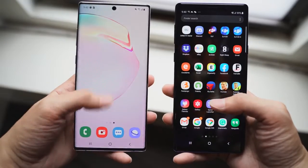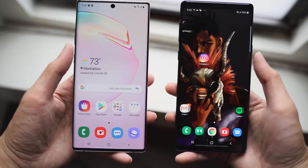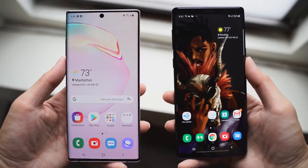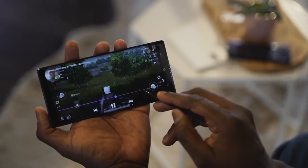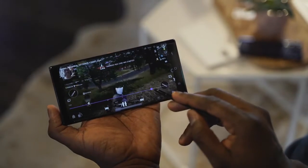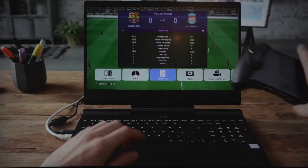Both devices are running the latest One UI software from Samsung on Android 9.0, but the Galaxy Note 10 Plus has additional features. It's got a brand new editor so you can edit your photos and videos — a simple editor that takes advantage of the processor on this device. There's also a feature called Play Galaxy Link, which allows you to stream your PC games directly to your Galaxy Note 10 Plus.